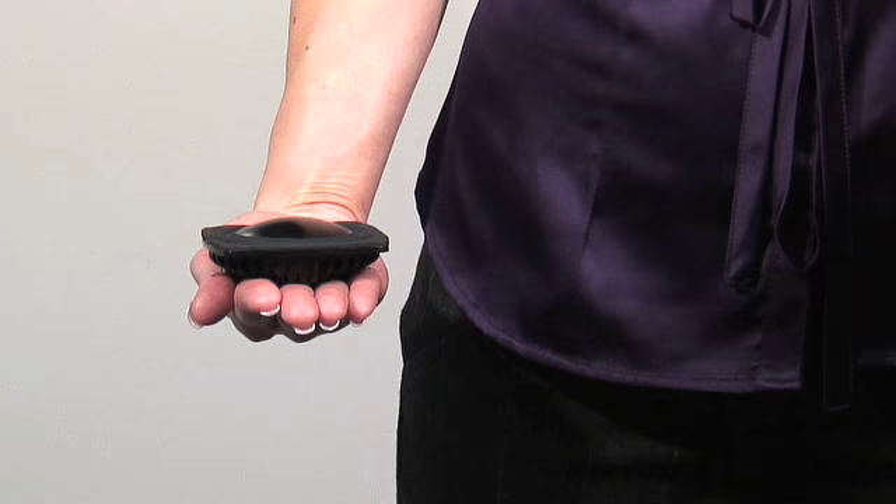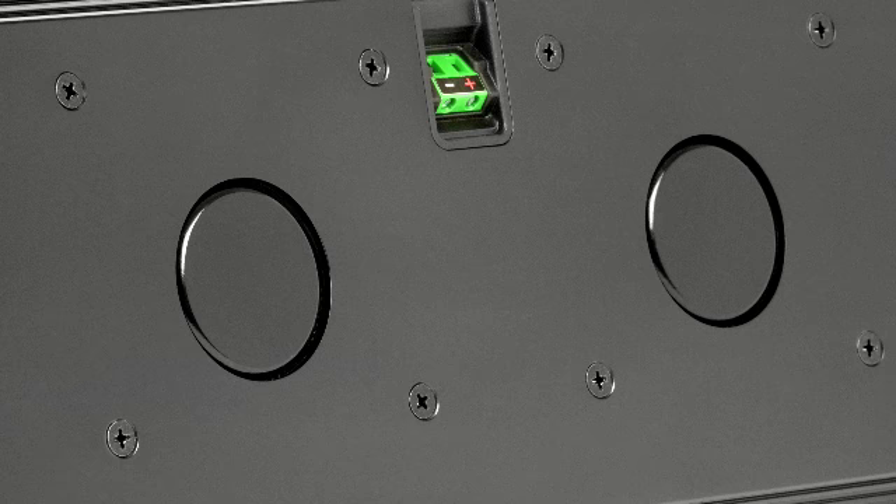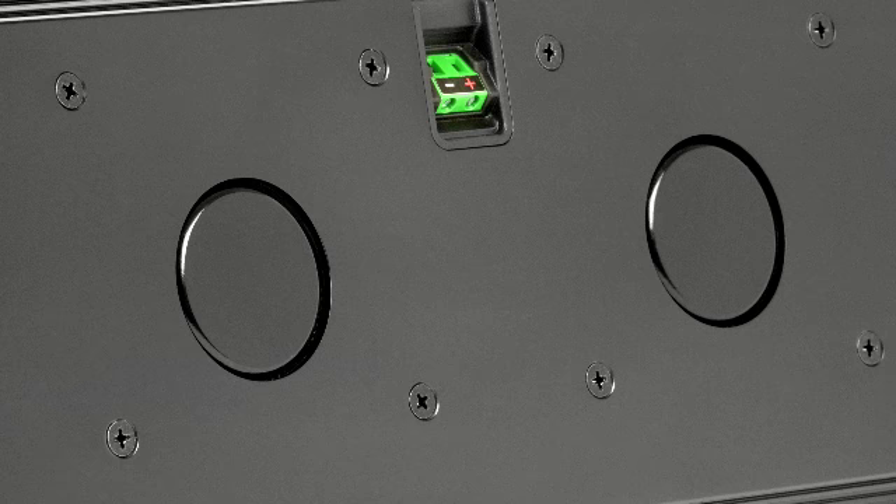By utilizing a dome shape, parts that would usually add depth are tucked under the anodized aluminum diaphragm to save space. To save even more depth, the neodymium magnets penetrate through the back of the enclosure. A space-age thermally conductive gasket both seals the gap and transfers heat from the driver to the enclosure, so the whole speaker becomes a giant heat sink.